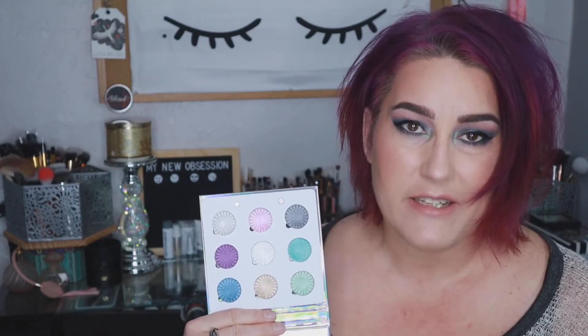It's definitely not a standalone palette, though, because they are all metallic. Unless you're willing to do metallic all through your crease — which I have done in the past — this isn't going to be your one and done palette. This isn't going to be a palette you can utilize every single day for every single eye look.